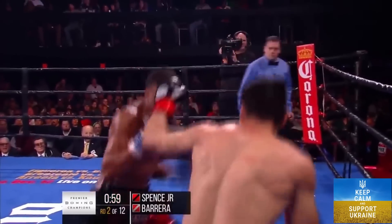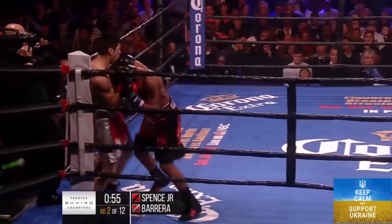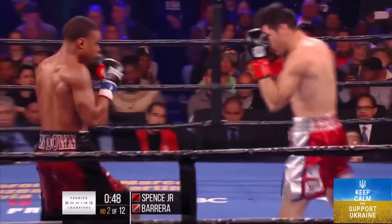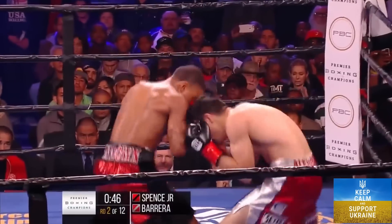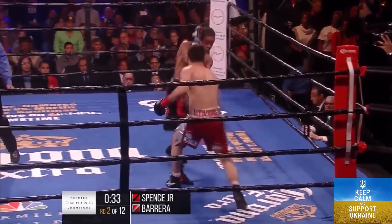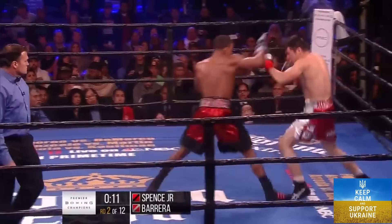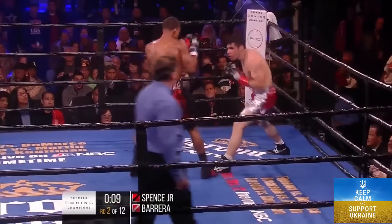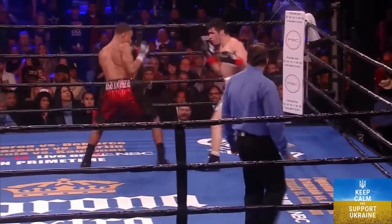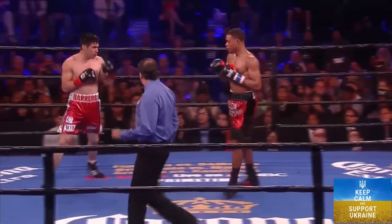Set it up. Big left hand. He's trying to sit down on his punches, but when he's chasing a moving target outside of his range, it's hard to sit down. Uppercut by Barrera. A signature round for Spence Jr.